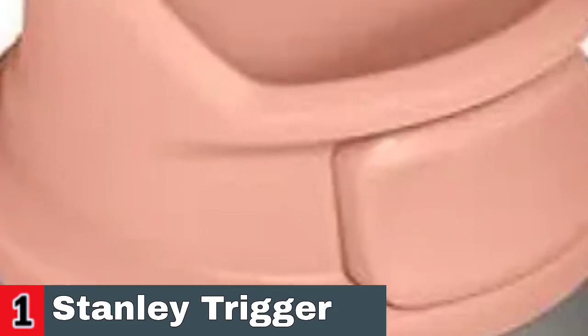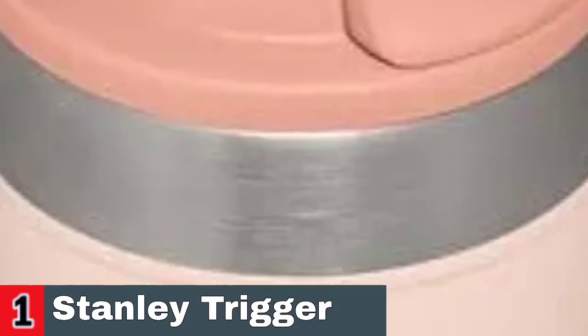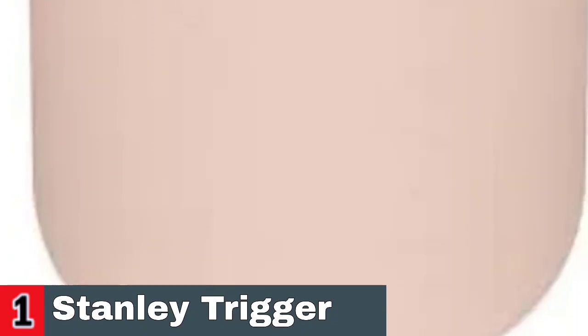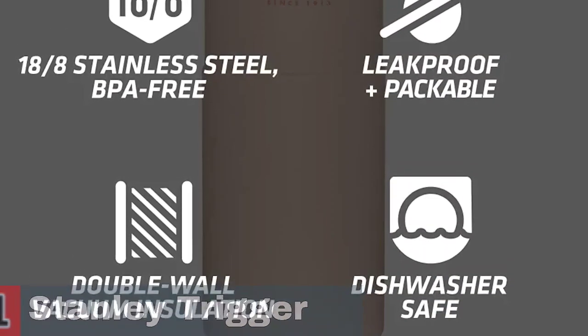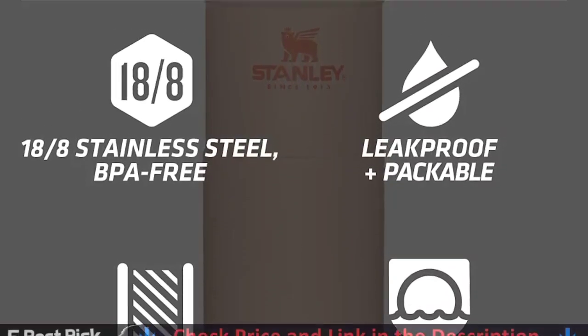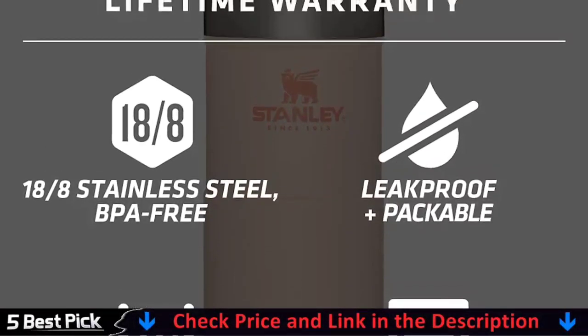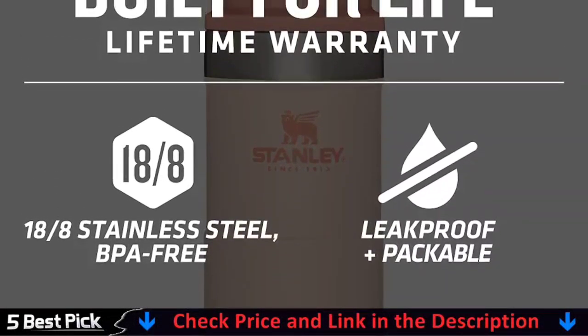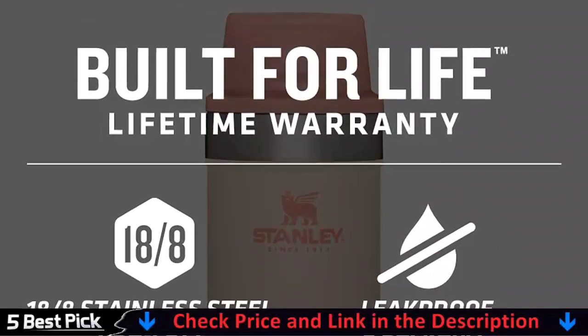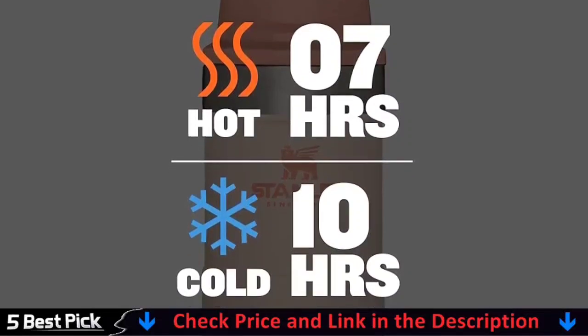This Trigger Action Lid makes this travel thermos spill-proof and easy for one-handed use. The lid is designed with a push button which opens the mouthpiece on top — you can throw this in your work bag without worrying. The wide-mouth tumbler opening makes washing by hand a breeze, and all components are also dishwasher-safe.